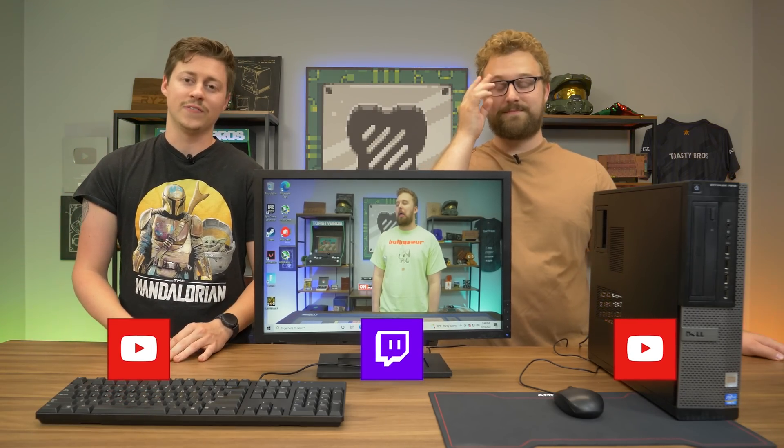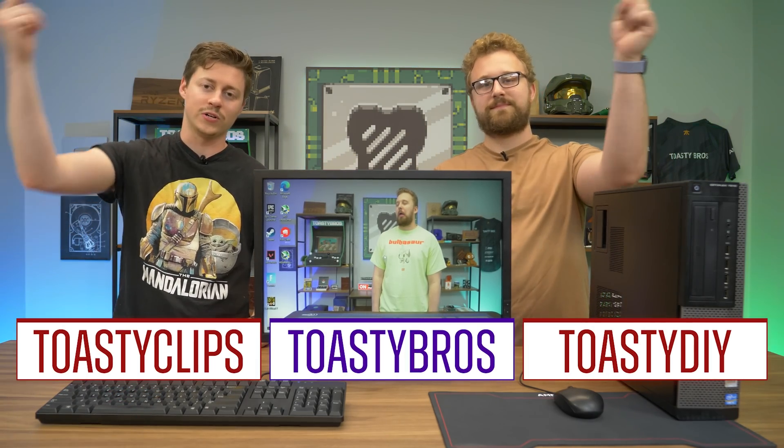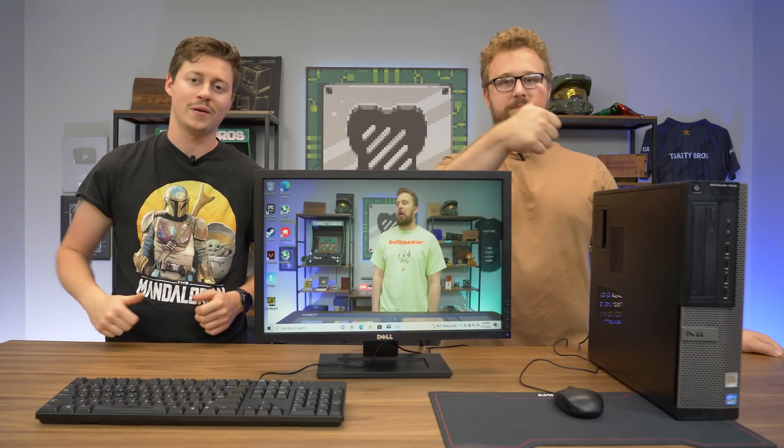We hope you guys enjoyed today's video. If you did, check out our other two YouTube channels and also our Twitch at twitch.tv/toastybros. Don't forget to like, comment, and subscribe. We'll see you guys in the next one. Goodbye.